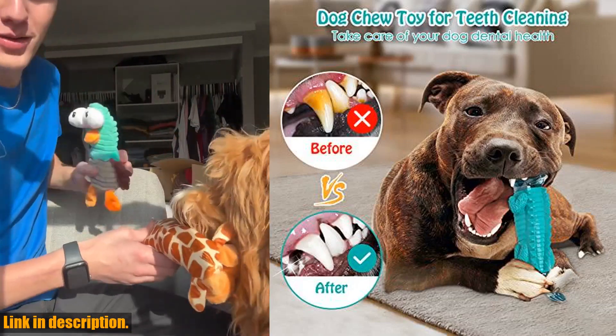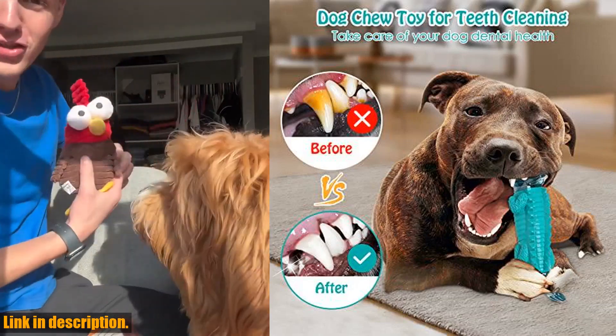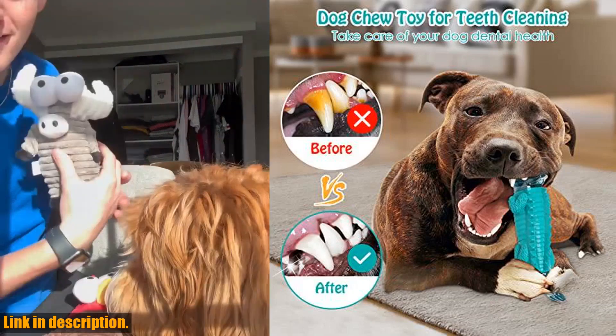Not only are these toys tough, but they also have a unique alligator shape that helps clean your dog's teeth as they chew. Plus, they're easy to clean with just soap and water.